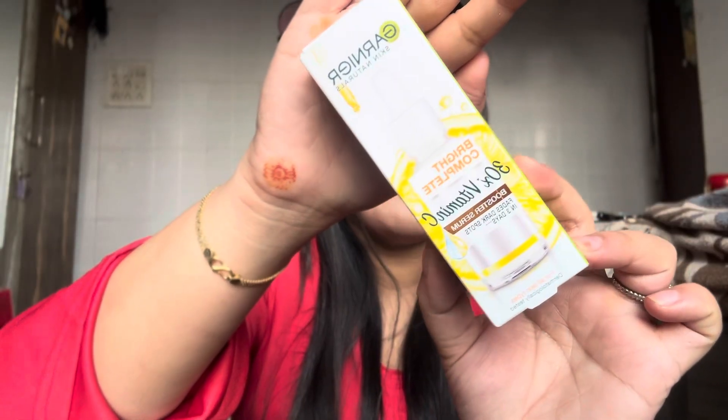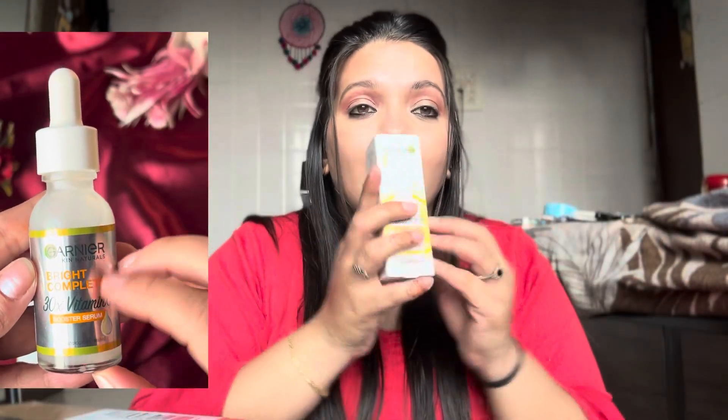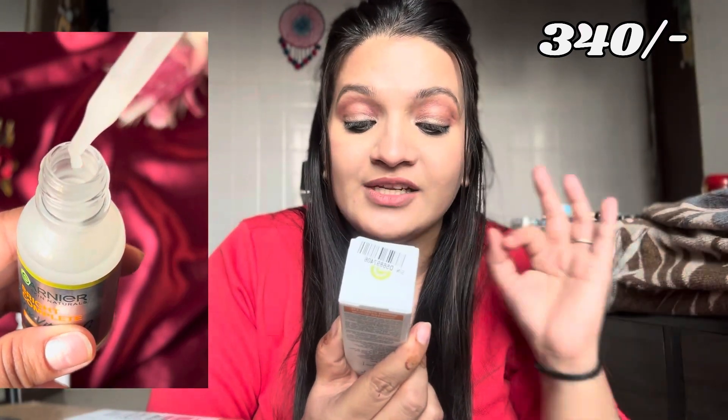The third and my very favourite — this is Garnier Bright Complete 30x Brightening Vitamin C Serum. It hydrates your skin and fades away dark spots in 3 days. It's a booster serum that gives your skin a glow. That's the third product — let's unbox this one, it will be a very big box.